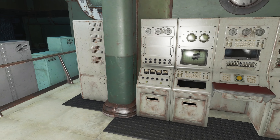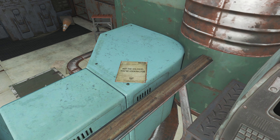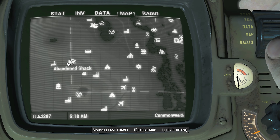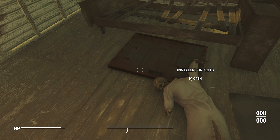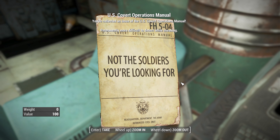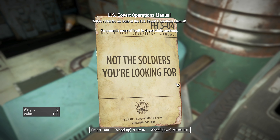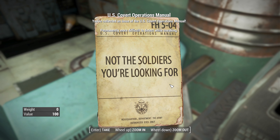There's a hidden reference to Star Wars in an army magazine called the Covert Operations Manual. This can be found in the Federal Surveillance Center K-21B, underneath an abandoned shack. Readers familiar with Star Wars might quickly recognize the reference to Obi-Wan Kenobi's quote from A New Hope. In the movie, Obi-Wan uses a mind trick on the stormtrooper saying, 'These are not the droids you're looking for.' It's a fun nod to Star Wars — interesting to see that even in the Fallout universe, the military might be drawing inspiration from a Jedi Master.